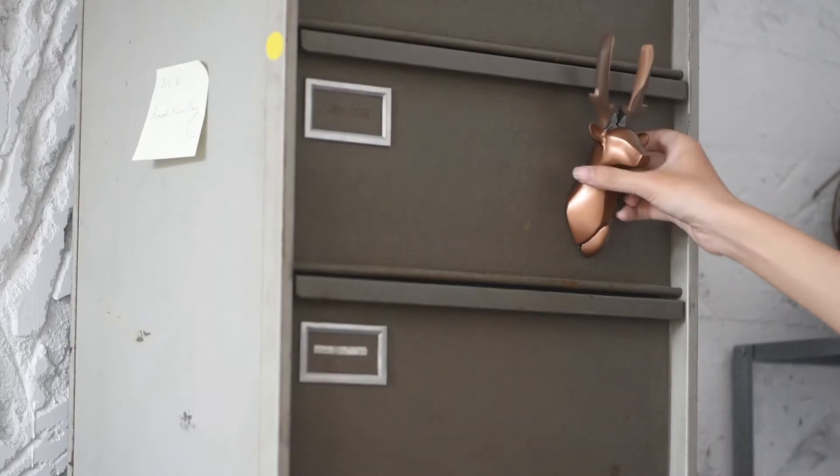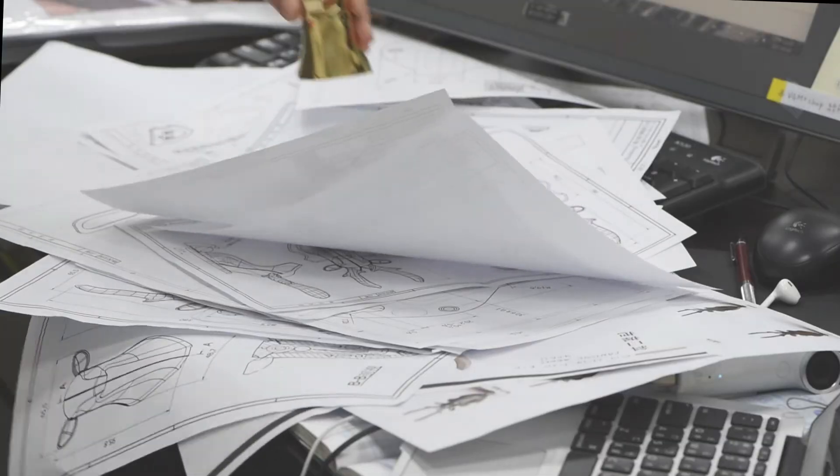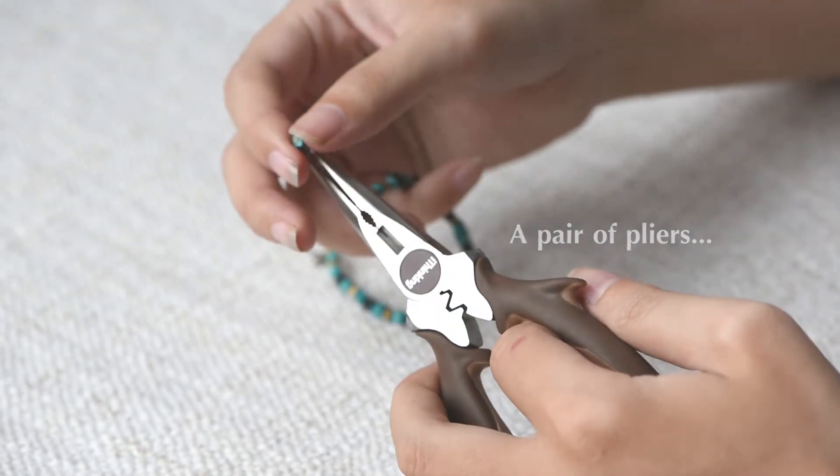The magnetic panel allows our Dear Deer to quick-apply on any iron product, and it's your all-purpose partner as a pair of pliers.